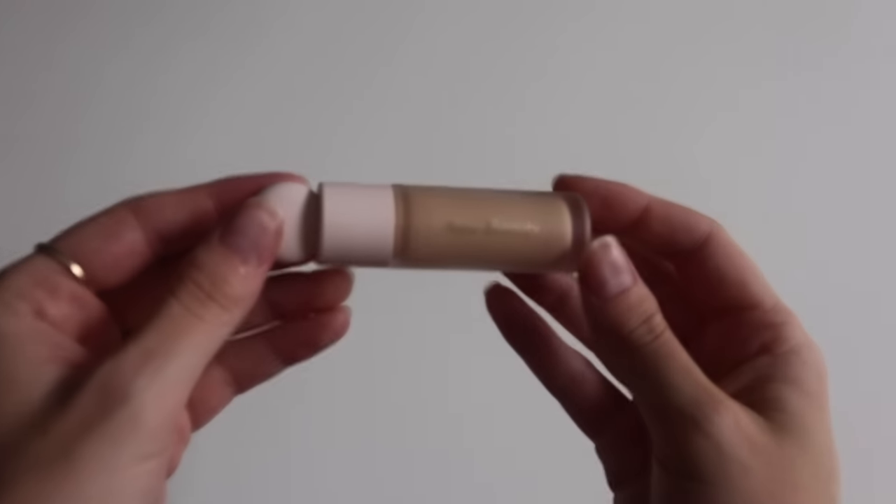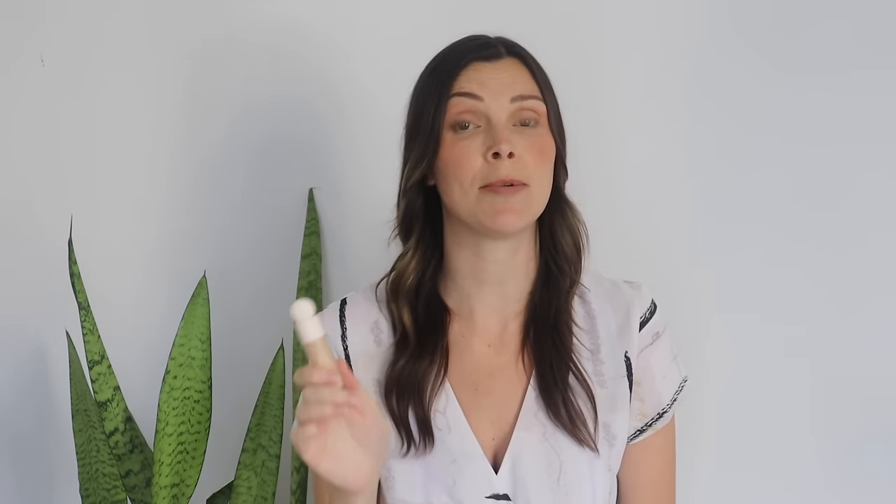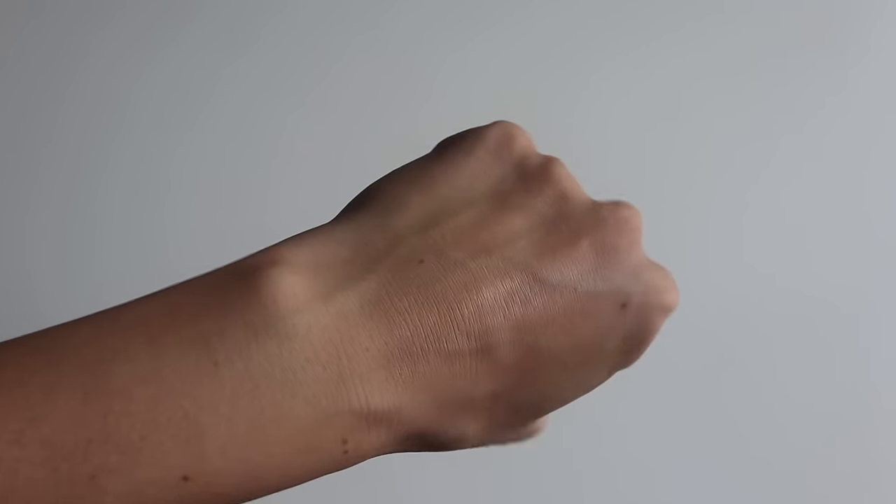My second concealer is new since last year — the Rare Beauty Liquid Touch Brightening Concealer in shade 200C. It's supposed to be a moisturizing buildable concealer that melts seamlessly into the skin for undetectable cake-free coverage. It's definitely more affordable, though I don't like it quite as much as the NARS. It's actually very creamy — even creamier than the NARS — so it's easier to blend out. It's very brightening, has a huge shade range, and does have some buildability, though coverage isn't quite as high.